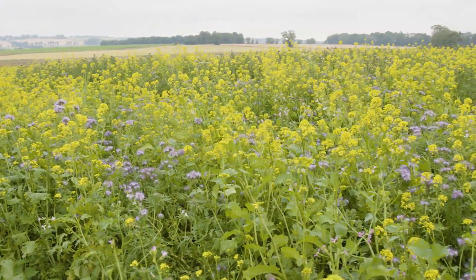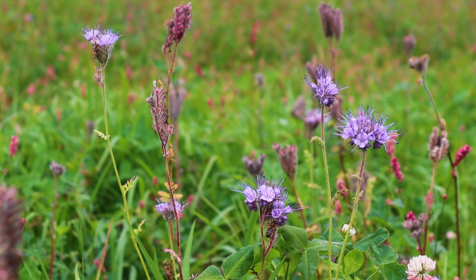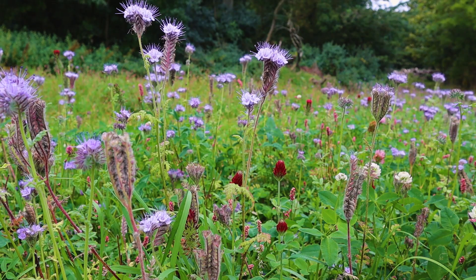We went into the Agri-Environment Climate Change Scheme this year, or put an application in, and we're fortunate to be accepted into that. As part of that we decided to change some of these margins which were pretty scrubby grasses — which did a great job from a beetle bank point of view — but we were conscious that there were no real nectar producing plants in them, so we decided to use that opportunity to turn these around and create much more beneficial margins with a wide variety of plant species in them.